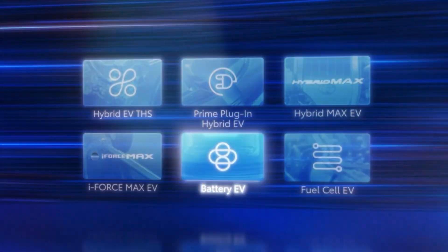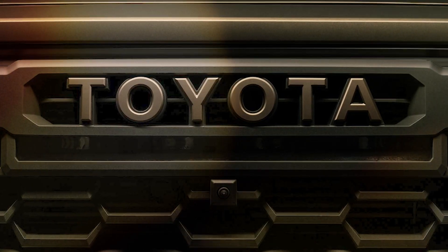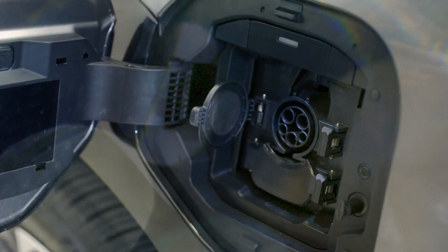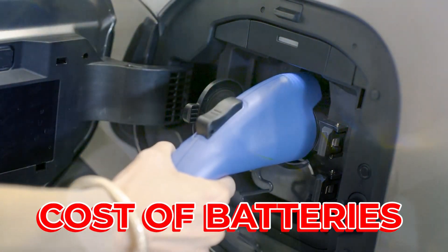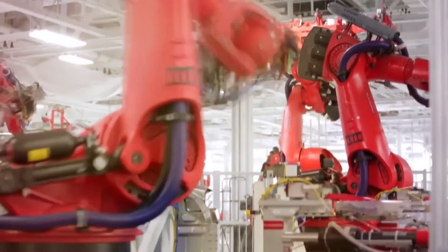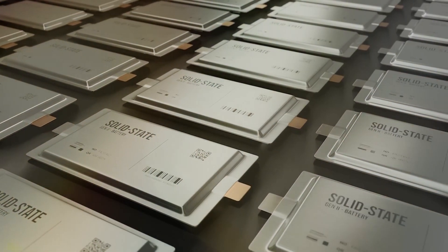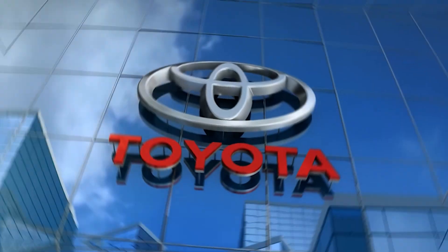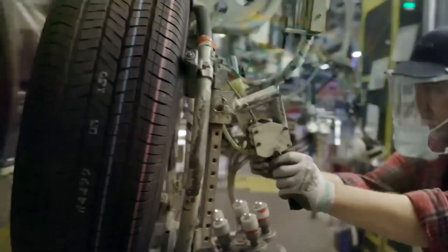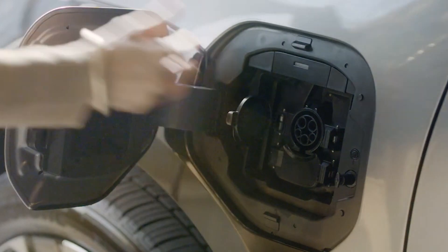Toyota also claimed to have a breakthrough in battery technology. The automaker claims to have discovered a technological breakthrough that will allow it to halve the weight, size, and cost of batteries. Already working on a plan to start producing vehicles by 2025 with cutting-edge solid-state batteries, the Japanese company announced it had made the material needed to build them simpler to produce — a major advancement that may significantly reduce charging periods and boost driving range.